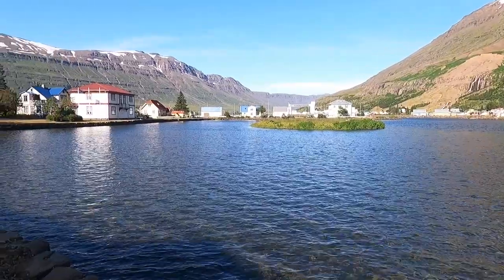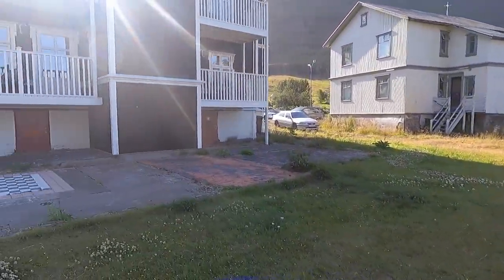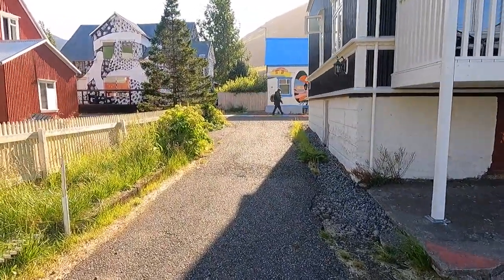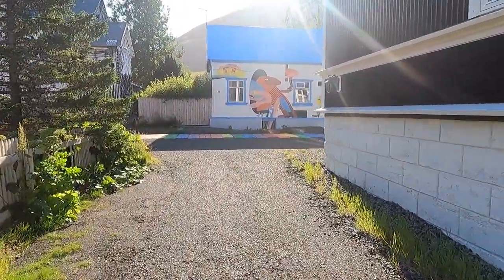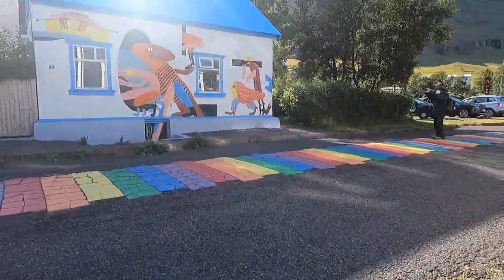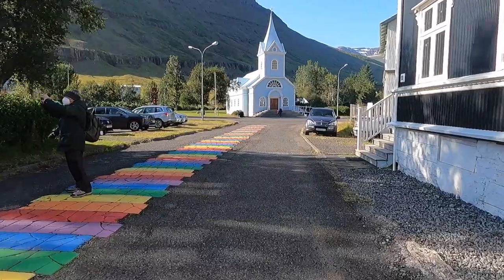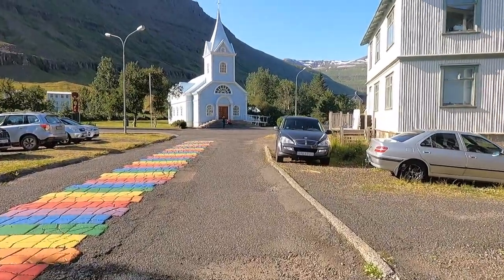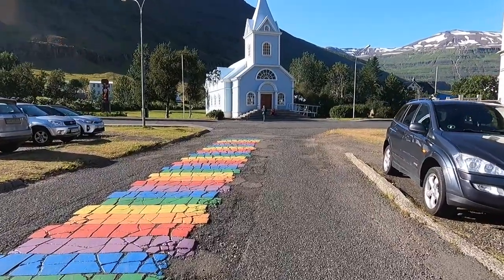I drove from the southeast region today — it took me about four hours of driving to get here. I am on my ring road trip driving around the whole island, going counter-clockwise. Today is my sixth day, and I'm going to stay two nights in this region — the eastern region, East Fjords — to explore it fully before I head north.